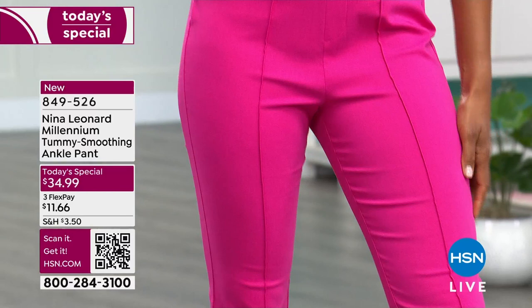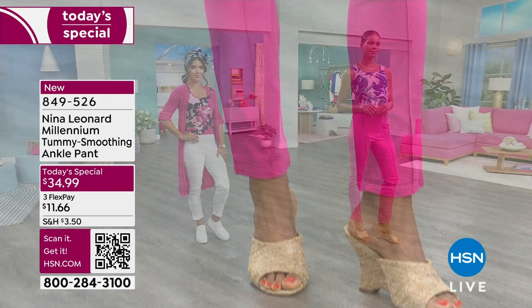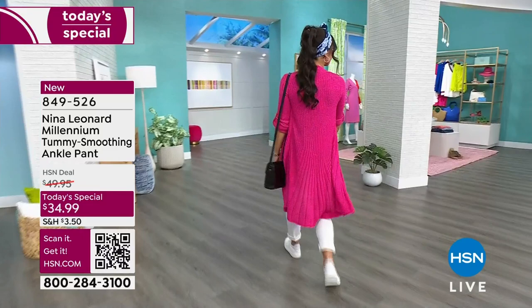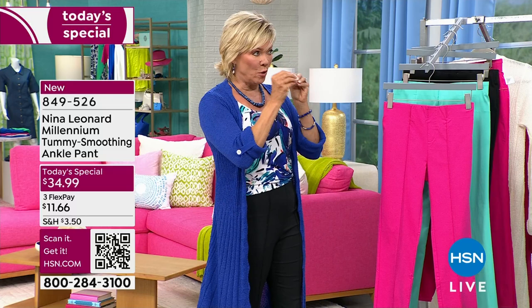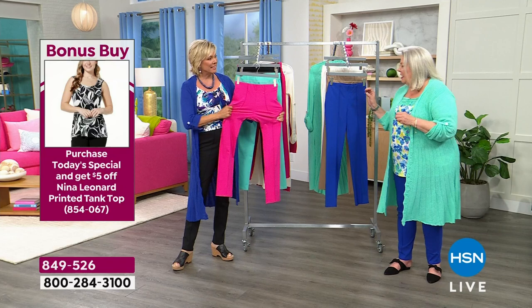Don't you love this pant? The tanks we're wearing and the cardigan are both coming up. This is like the dream pant — machine wash, easy to care for. Let's talk about the fabrication. That beautiful Millennium Twill — I like to say it looks like a woven but acts like a knit. You look at it and say, gosh, is that like a polished cotton? Very structured looking, but then you feel it and say, wow, it's really soft.